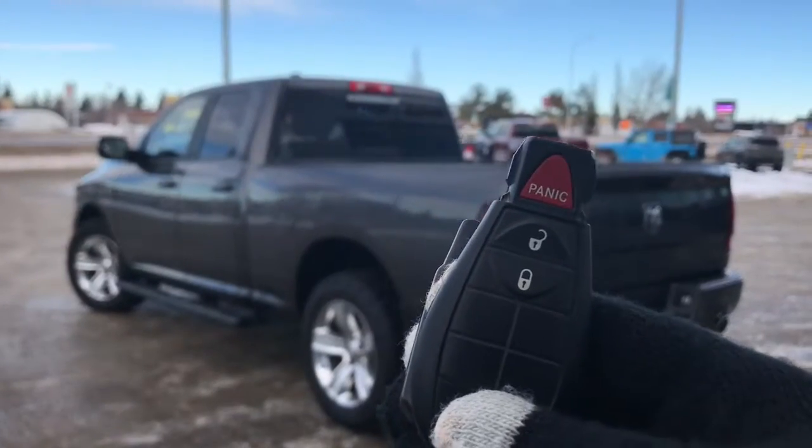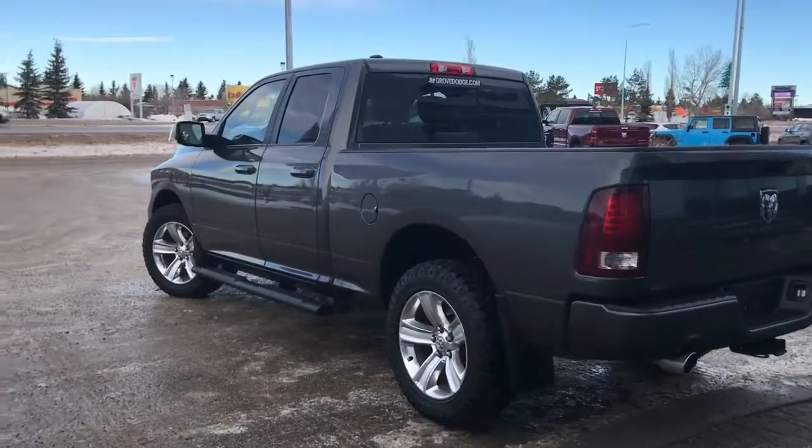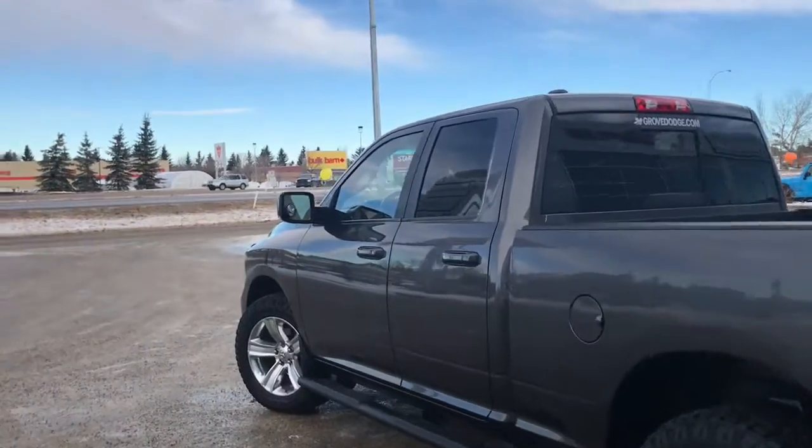So on the key fob here we have your panic, unlock and lock, as well as your aftermarket remote starter. I'll go ahead and unlock her for us.